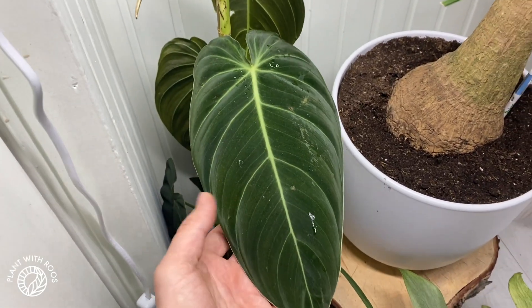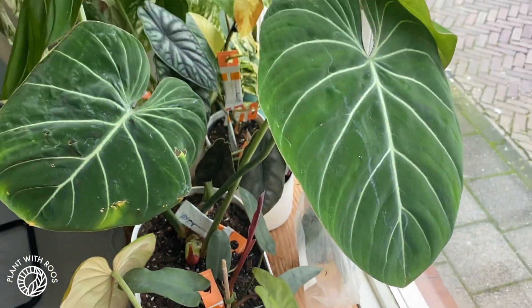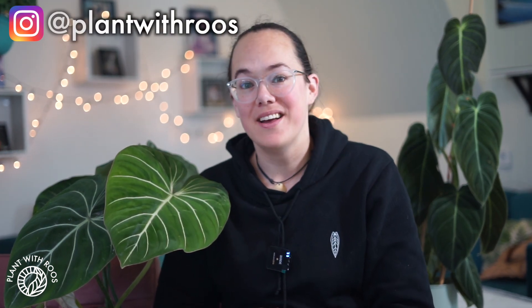All my philodendron in one video! Hey everyone, welcome back to my channel, or if you're new, my name is Rose. My pronouns are she/her, and today we're going to talk about philodendron.